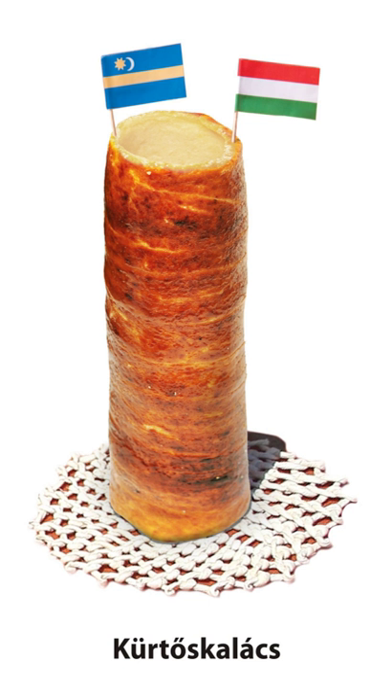Neighboring nations have their own names for the cake. Amongst Saxons, who earlier dwelt in Transylvania, the literal translation of the word Kürtőskalács — Schornsteinkuchen — became popular. Poles and Romanians use both the phonetic transcription of the word Kürtőskalács and the translation of the adjective-noun cluster of Magyar-Kalács (Hungarian-Kalach), Székely-Kalács (Székely-Kalach), Węgierski-Kołacz, and respectively Colac Secuiesc or Cozonac Secuiesc.